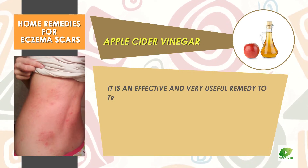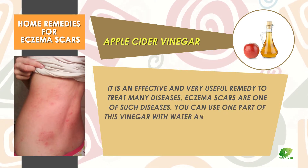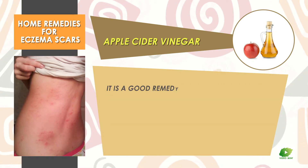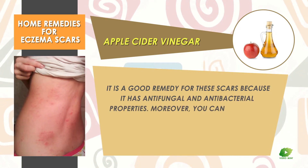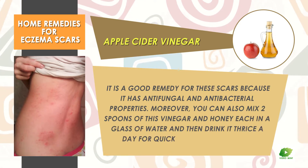Apple cider vinegar is an effective and very useful remedy to treat many diseases, and eczema scars are one of them. You can mix one part of this vinegar with water and apply it directly on skin to prevent dryness. It is a good remedy because it has antifungal and antibacterial properties. You can also mix two spoons of this vinegar and honey each in a glass of water and drink it thrice a day for quick and positive results.